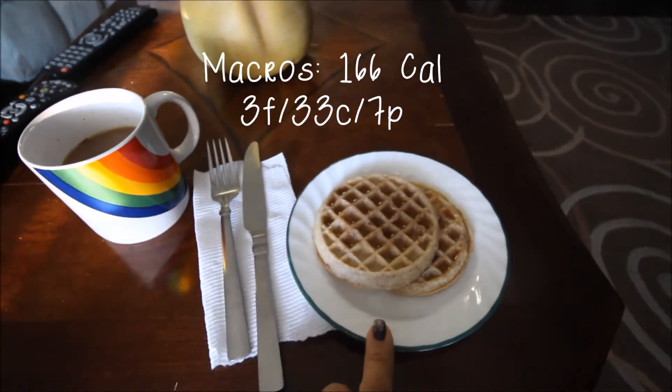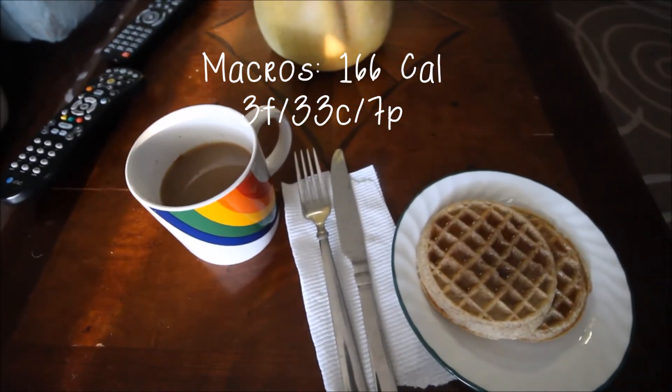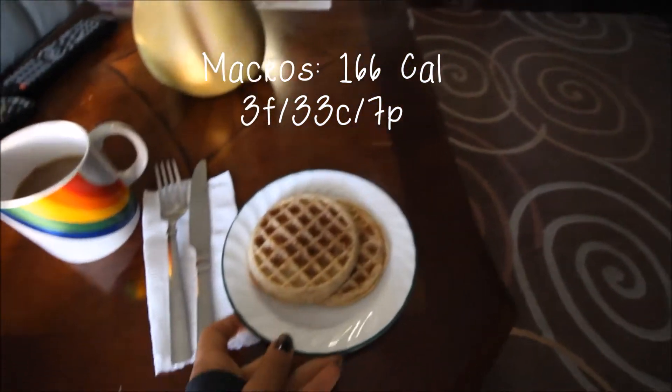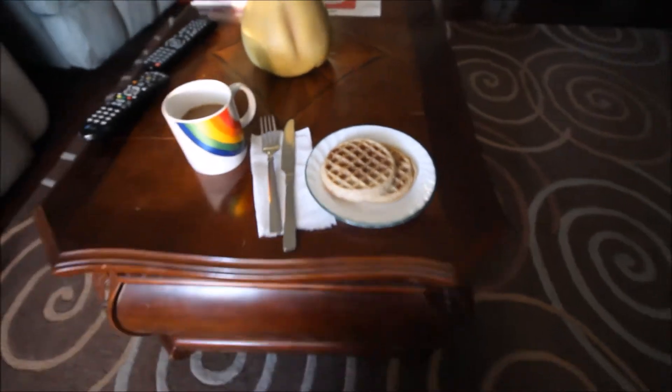For my first meal today I'm having some low-fat Eggo waffles, as well as some coffee with a little bit of skim milk. I also put some sugar-free syrup on there — the one I've been really liking lately is the IHOP sugar-free syrup. It actually has pretty decent macros; it's relatively low carb compared to other syrups, which are really horrible.